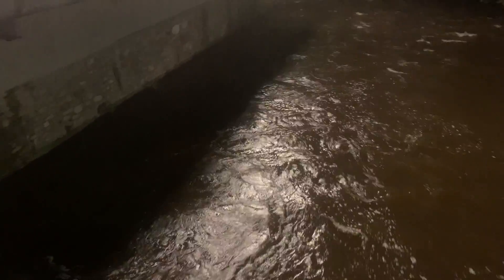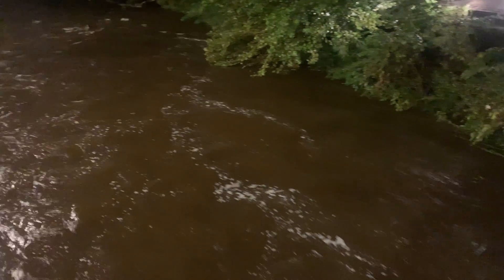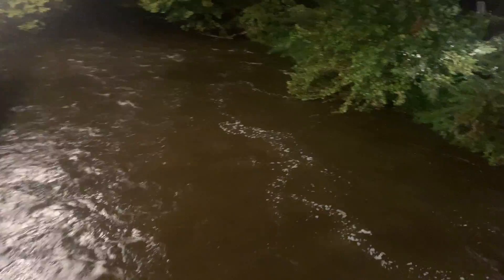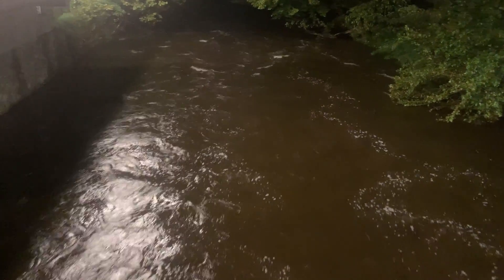Here on the other side of the bridge from the mill, you can see it's starting to rise up on the banks a little here. And you always know that there's extra water running through the river here when it's more of a brown color — normally it's not.